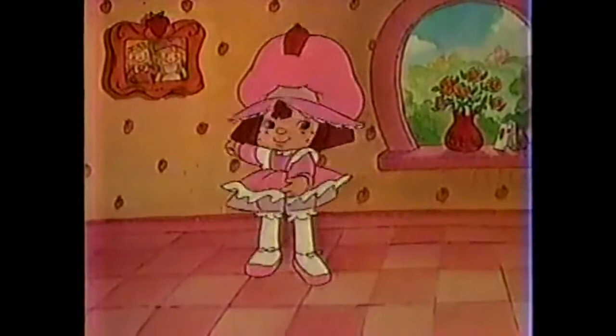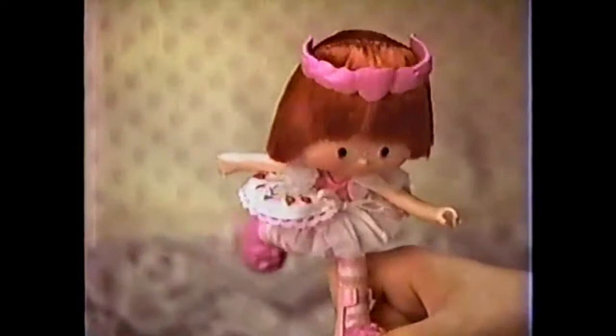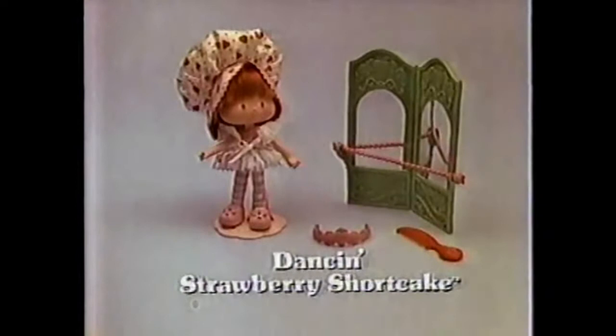Strawberry Shortcake dances so gracefully. She's showing off her new cute finery, and she does a pirouette like this as soon as she gets on her tiara. That's perfect. Here's another pose from ballet class. Dancing Strawberry Shortcake, you can do it all. A high jump, a grand split, even touch her toes. Bravo! Thank you very much! New Dancing Strawberry Shortcake comes with everything you see here. She's from Kenner.